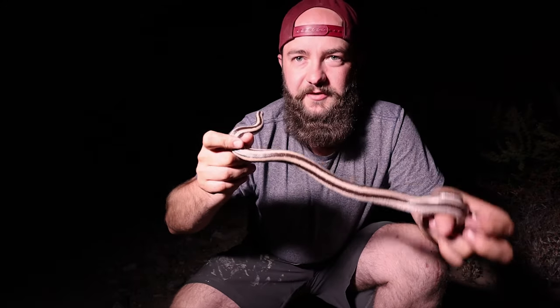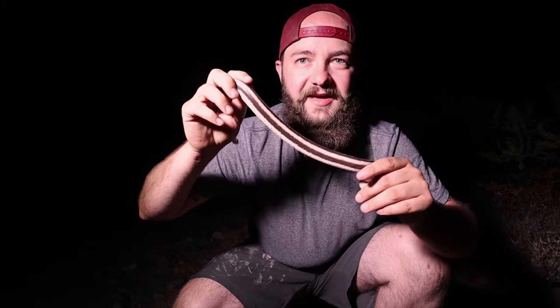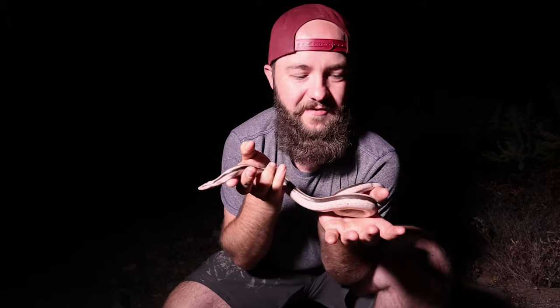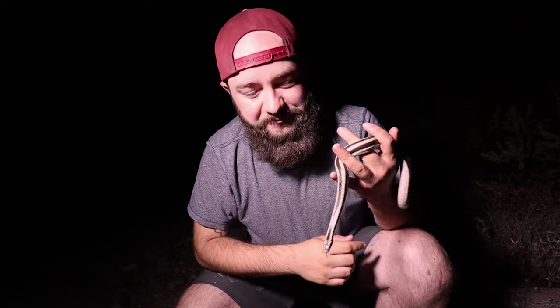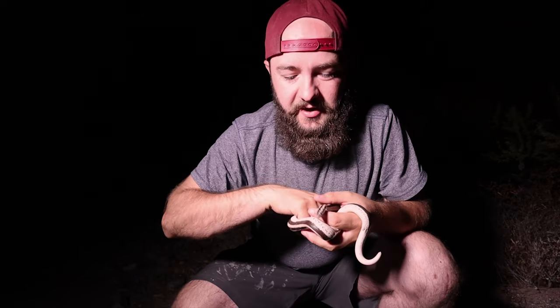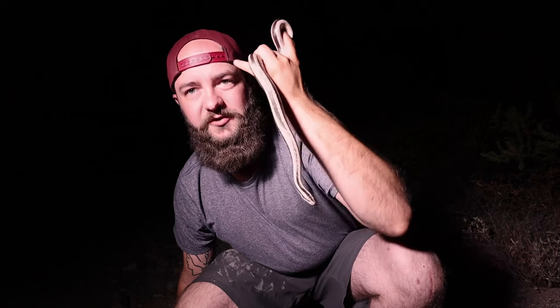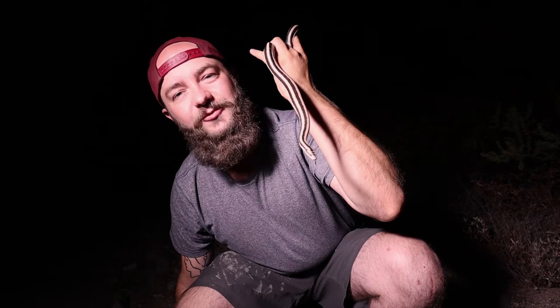Alright guys, so guess what? I finally found it. This is Lichanura trivirgata trivirgata, the Mexican rosy boa. They're such sweet little snakes — just this cream color with black stripes running down their back, and they're gorgeous. Such well-tempered snakes; they're just amazing. I'm so happy I finally got to find one. I've gotten to see their coastal subspecies, the coastal rosy boa, which looks a lot different — they can have brown stripes on a bluish base — but wow, this thing is just gorgeous. Such a cool snake.